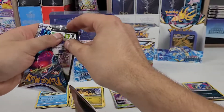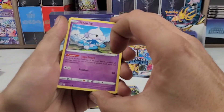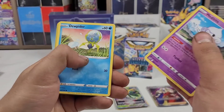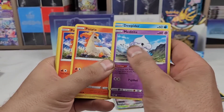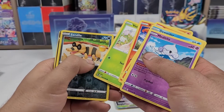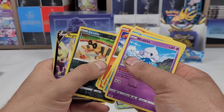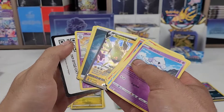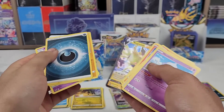And now on to the last pack — let's see what we can get. We have a Meditite, a Jupiter, Ponyta, Ponyta again, Venonat, Sandal Reverse, and a Regilecki V. I do have that card already, but an extra is appreciated.